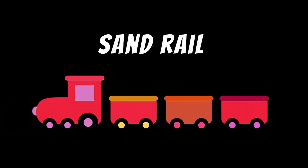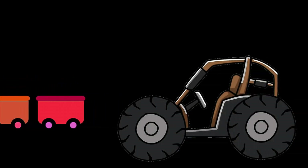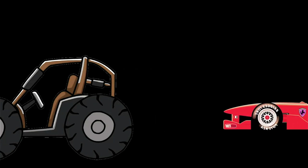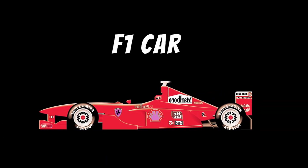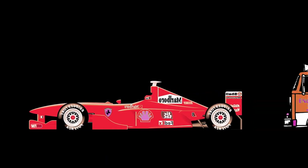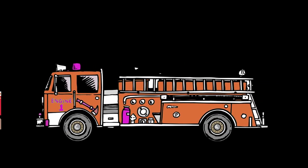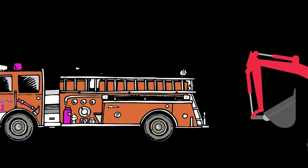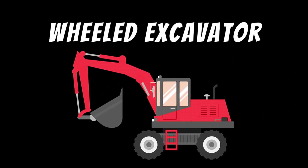Sandrail. Dune buggy. F1 car. Loader truck. Wheel excavator.